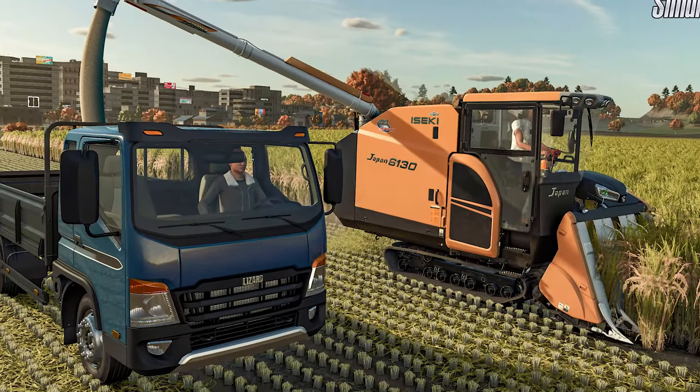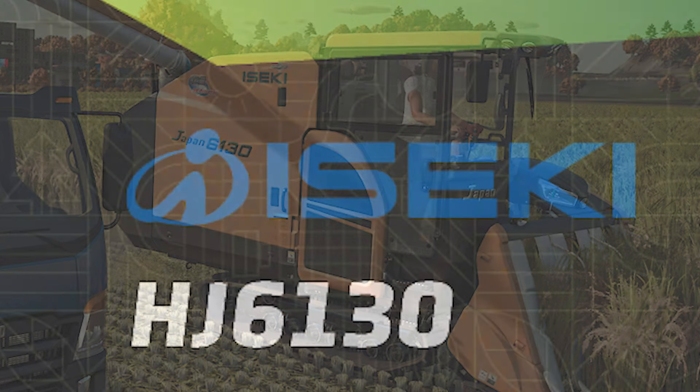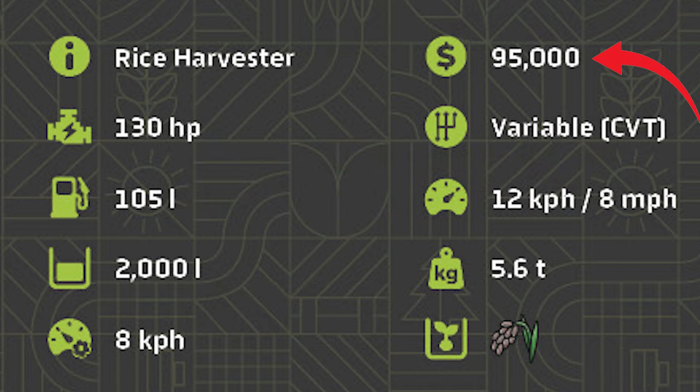Next we have a small truck and a rice harvester. The small rice harvester is the ISEKI HJ6130. It costs $95,000, has 130 horsepower, goes 8 miles an hour when traveling, holds 2,000 liters of rice, and goes about 5 miles an hour when you're harvesting.